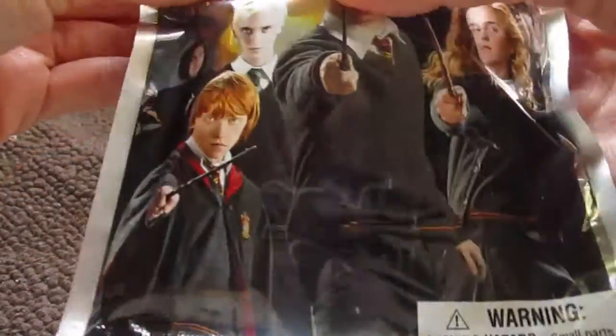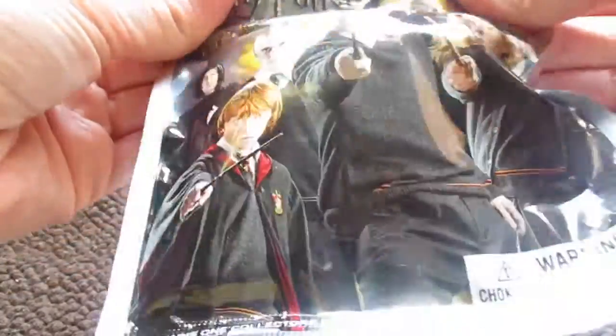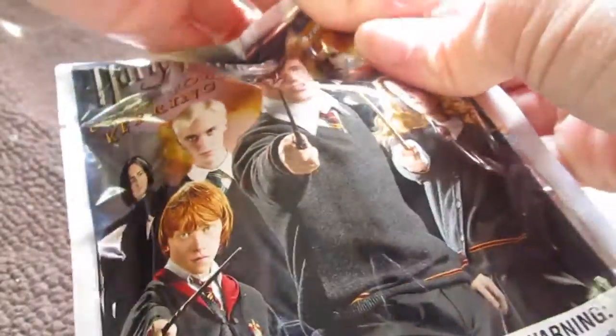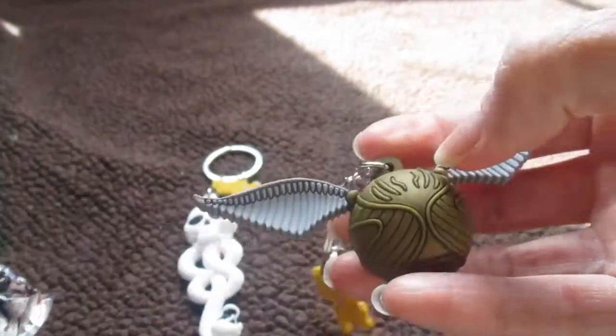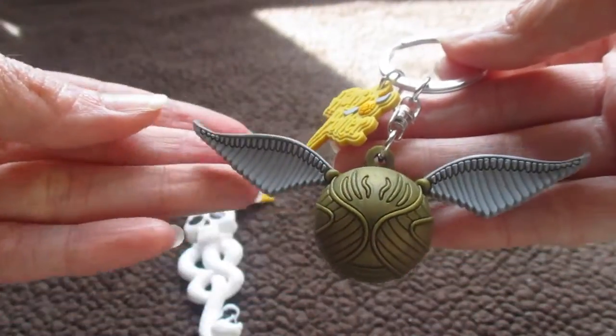Let's open up the second one — please be Hedwig! Let's cross our fingers. Last time I did a blind bag opening and crossed my fingers, I got the ones I needed. Here we go — oh, it's the Golden Snitch! It's one of the ones that I wanted. That's awesome!